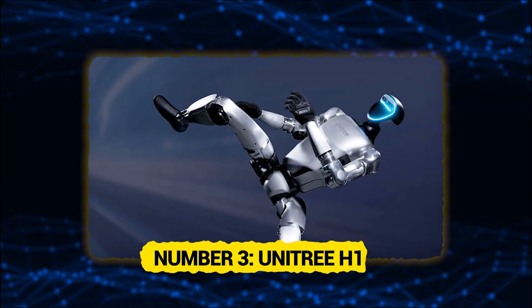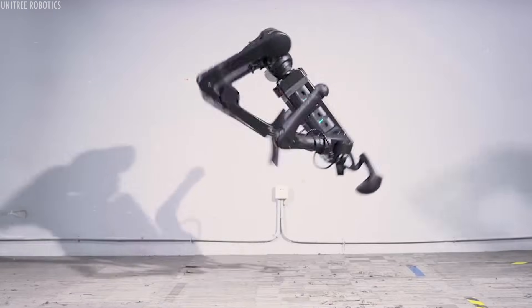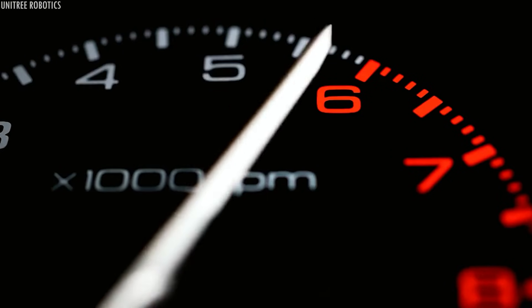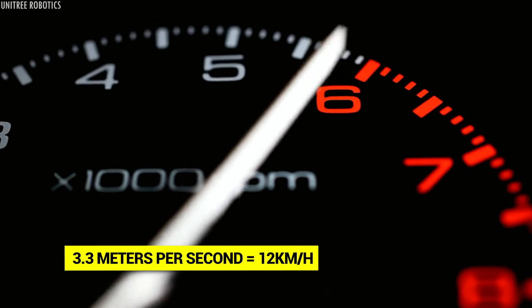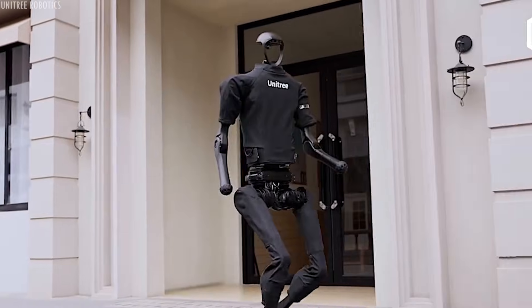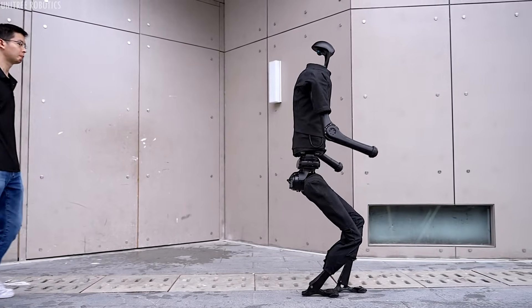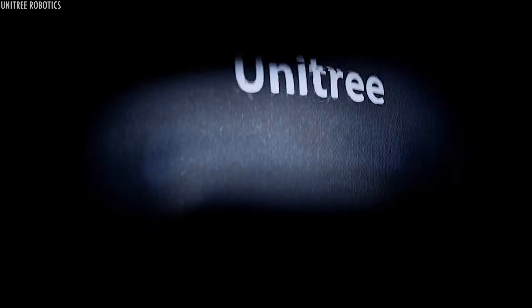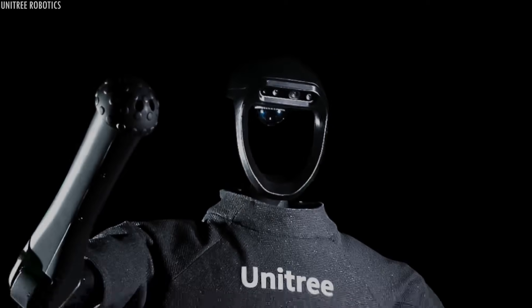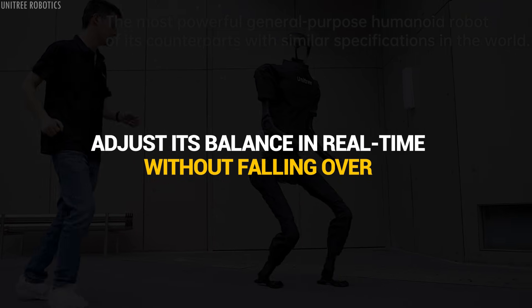Number 3: Unitree H1. Moving up the speed ladder, we have the Unitree H1 humanoid robot, which clocks in at over 3.3 meters per second — that's nearly 12 kilometers per hour, faster than the average person can jog. This robot can keep up with you on a morning run without breaking a sweat. But the H1 doesn't just run in a straight line on a flat surface — it can handle uneven terrain, navigate around obstacles, and adjust its balance in real time without falling over.